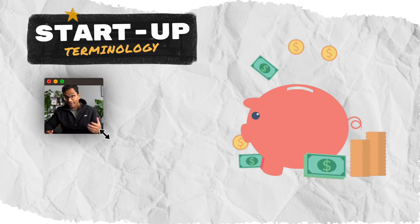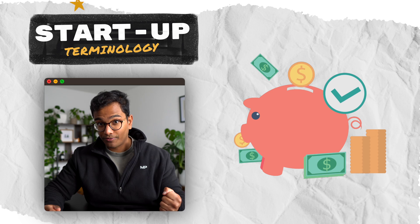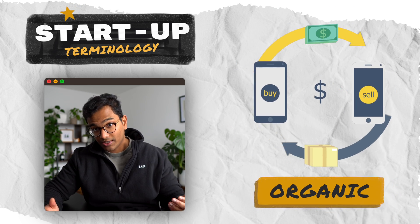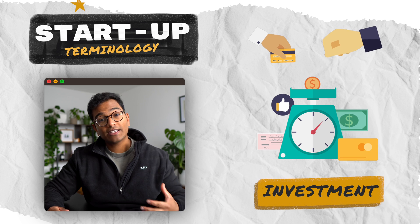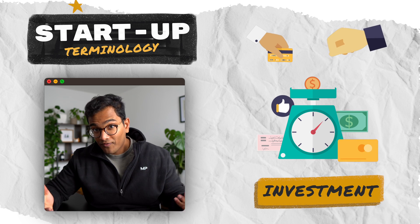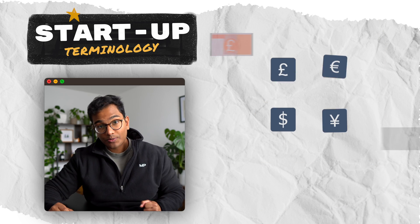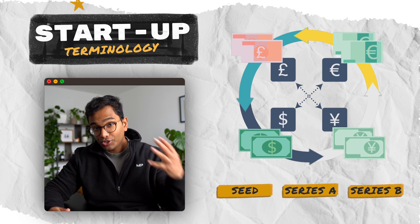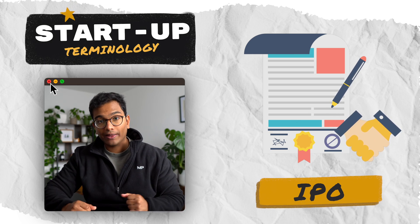Starting with a high-level explanation of the term Series A. When a startup — i.e. early business — gets going, it requires a lot of money, aka capital, to start and grow. This capital can be gotten in many ways. One way is to sell their products and services organically. But another, often faster route is to undertake various investment rounds, where investors give you money in exchange for equity, also known as shares. The first investment round is often known as the seed round, then Series A, then B, and so on, until the privately held company decides to go public through an IPO, or initial public offering.